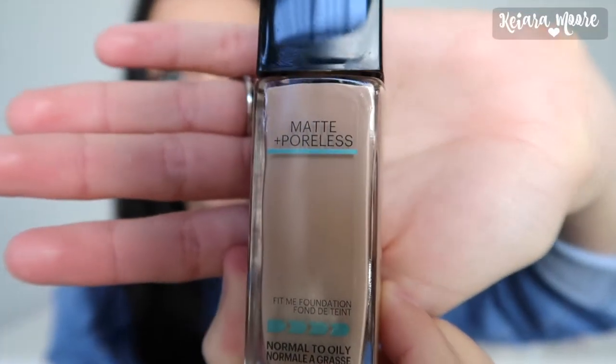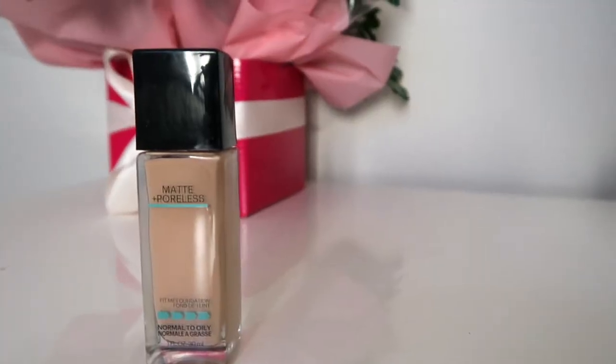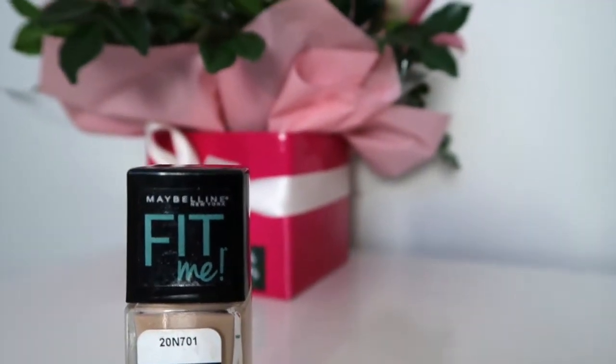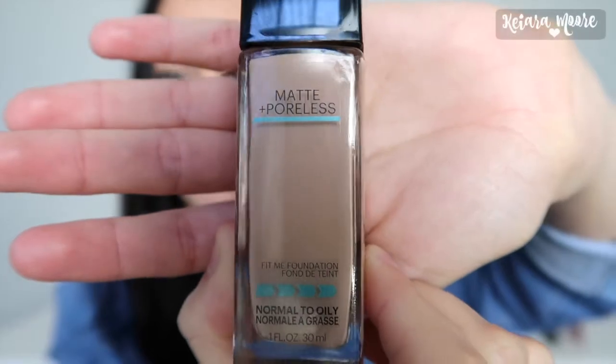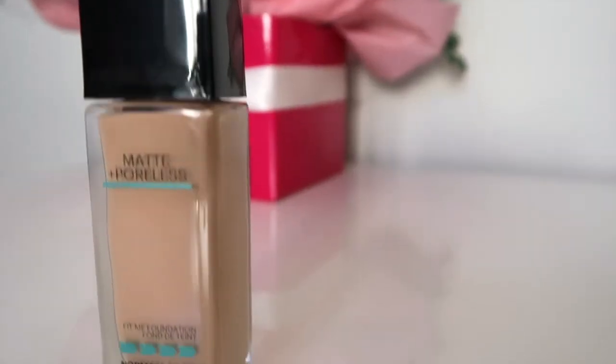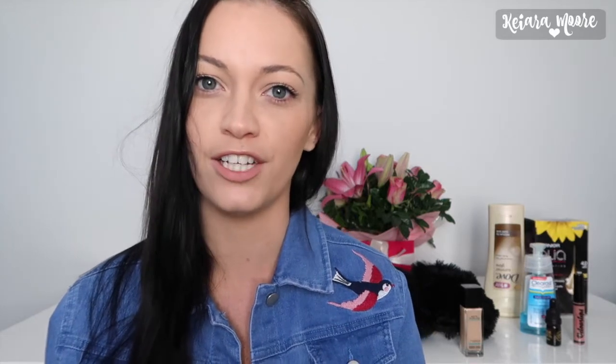The first thing I want to show you guys is the foundation I have been wearing non-stop lately. I've been wearing this pretty much every day that I haven't just been sitting around the house, and this is the Maybelline Fit Me Matte and Poreless Foundation. I wear it in the color 120 and I've been absolutely loving this foundation for winter. In winter I always tend to wear a foundation with a little bit more coverage, because in summer I just sweat my foundation off and I'm always going swimming.